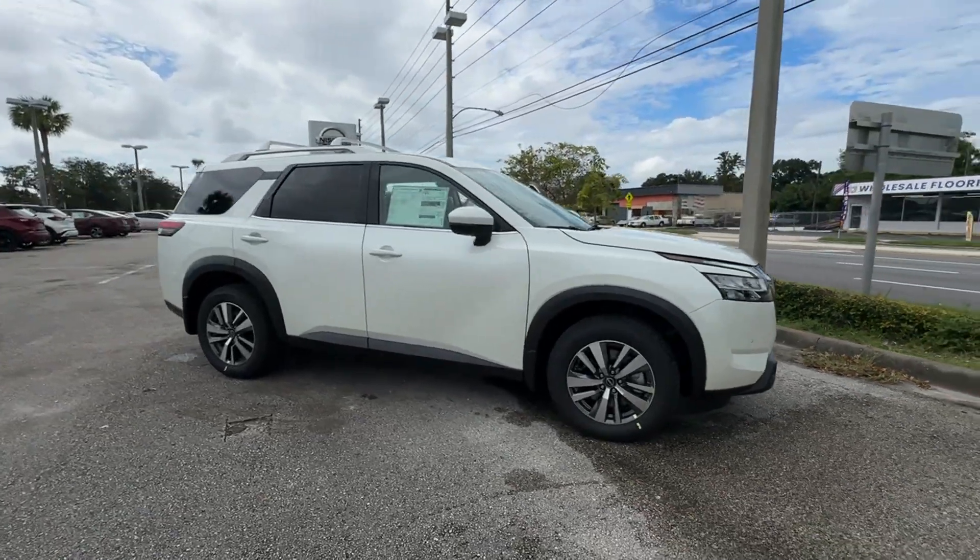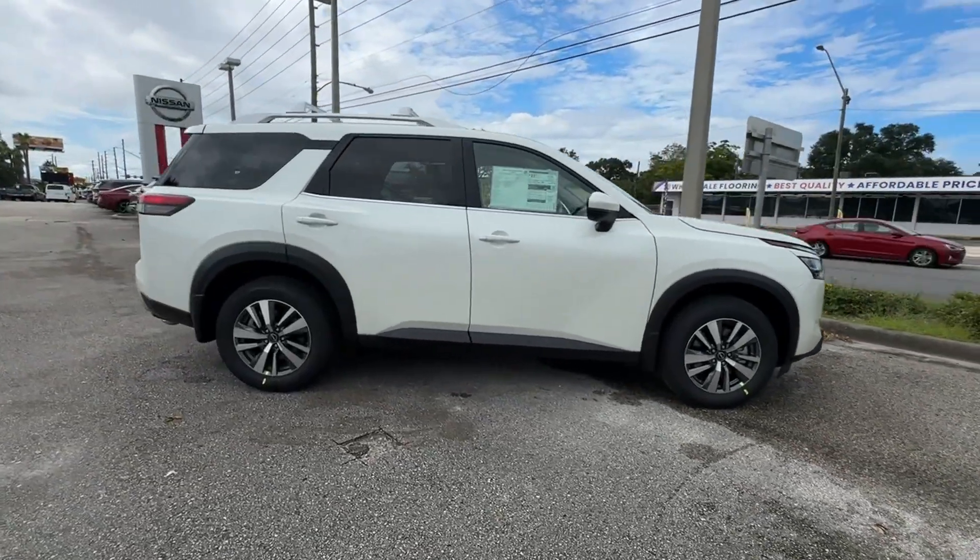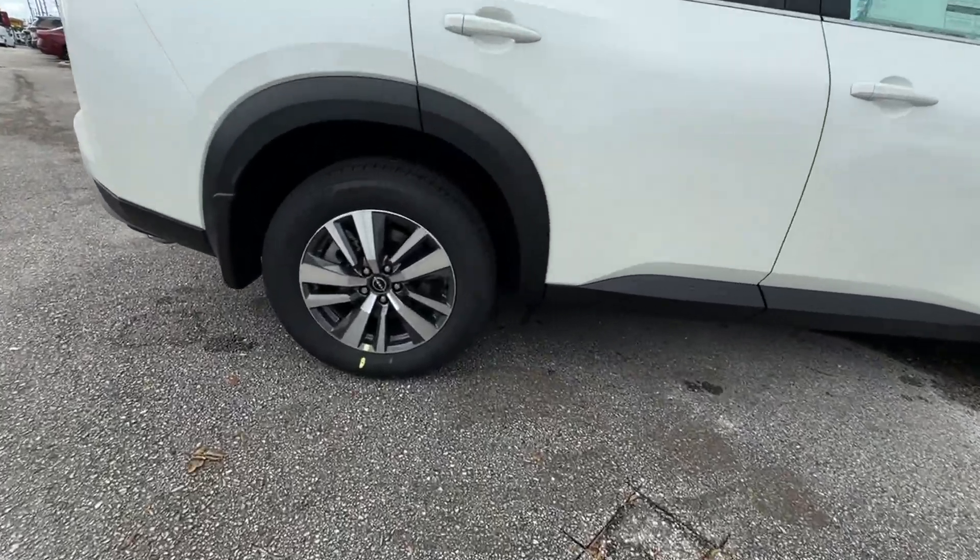2024 Nissan Pathfinder. This SUV offers space as well as power and performance.